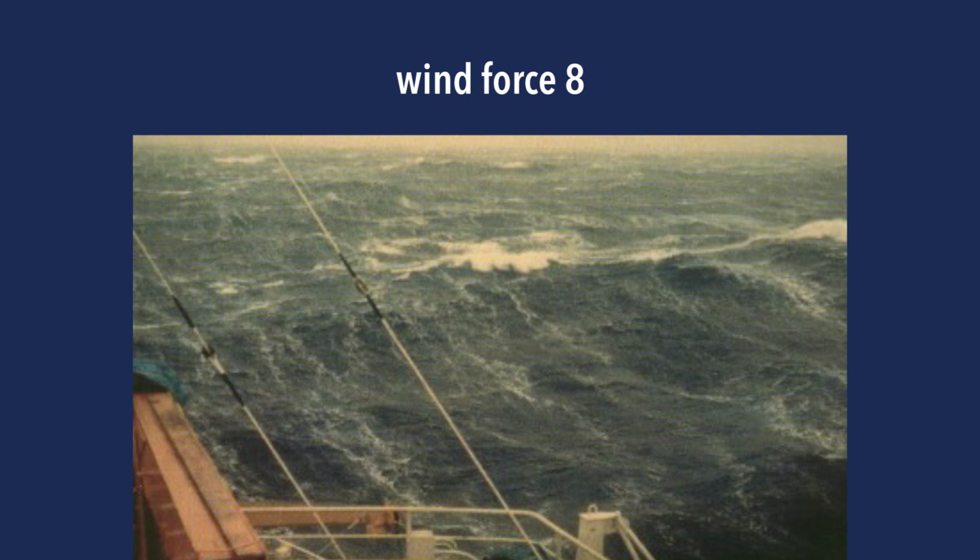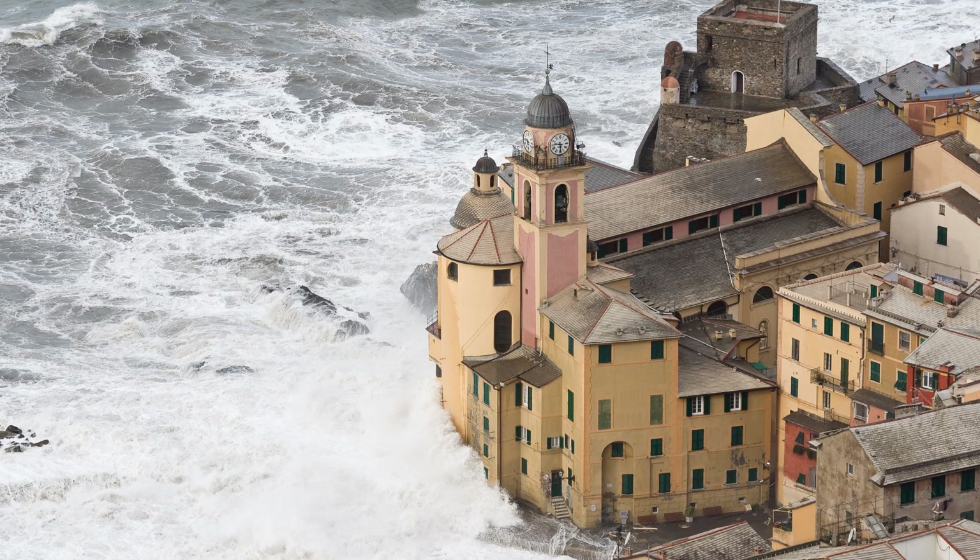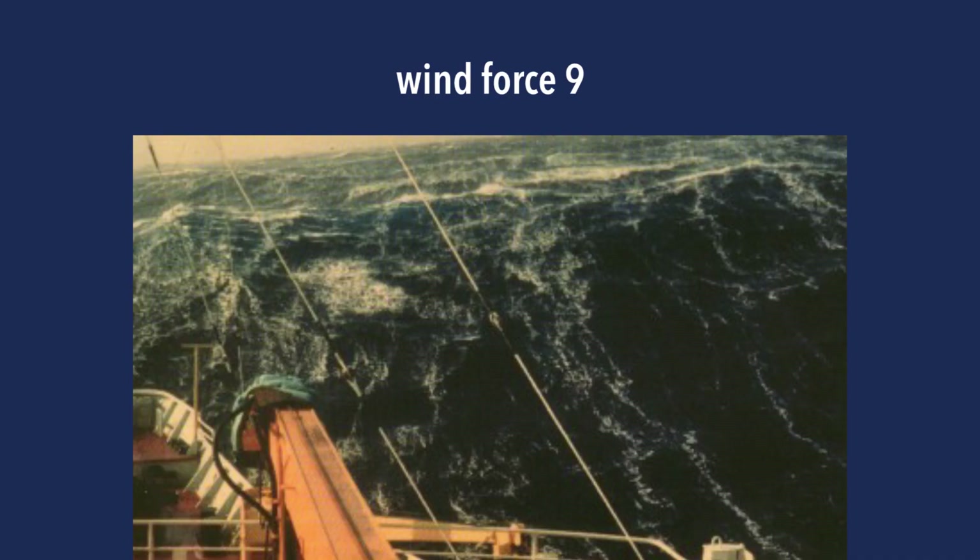We're getting into the storm forces now. From wind force eight and up, I suggest not going out at all unless you really have to. Wind force eight sees pretty high waves between five and seven and a half meters — about 18 to 25 feet — and that's a gale. Wind force nine brings very high waves, dense streaks of foam along the wind direction, and the sea begins to roll distinctively. Waves will be between 7 to 10 meters — 23 to 30 feet — and the spray will start to affect your visibility.